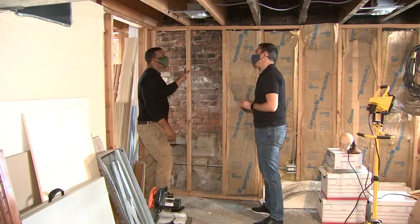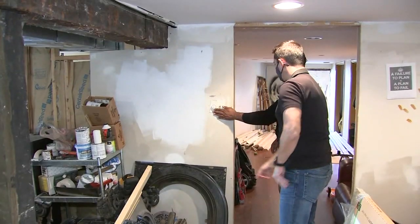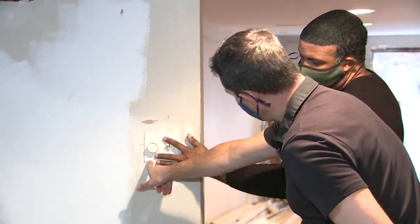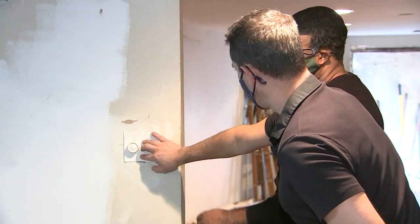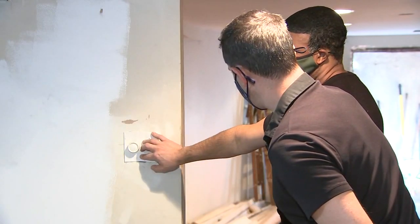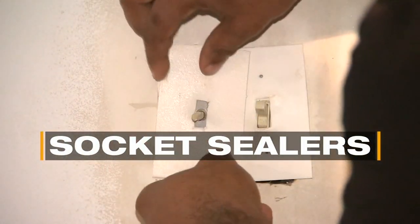Jeremy Bryant from the non-profit energy savings group Elevate Energy is showing the I-Team several energy and home heat hacks. This keeps out the draft, and he suggests that everyone does this in all their outlets. You can put these inexpensive socket sealers under each outlet.